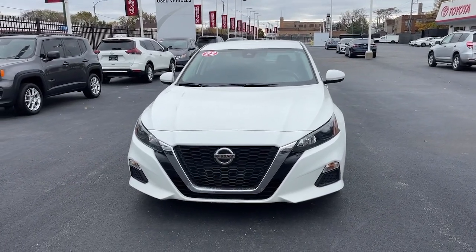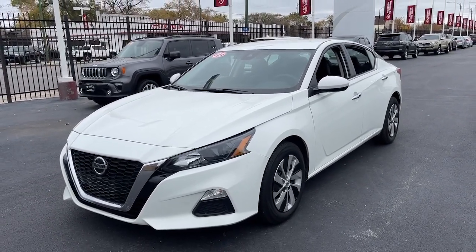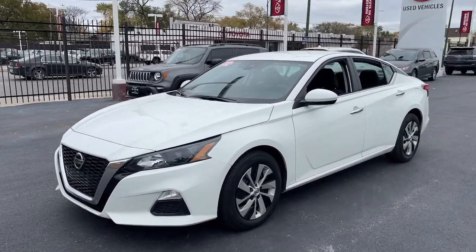You will love the features of this 2022 Nissan Altima. With less than 45,000 miles on the odometer, this vehicle stands out from the rest. Get all the features you want and need in this multi-talented Altima.